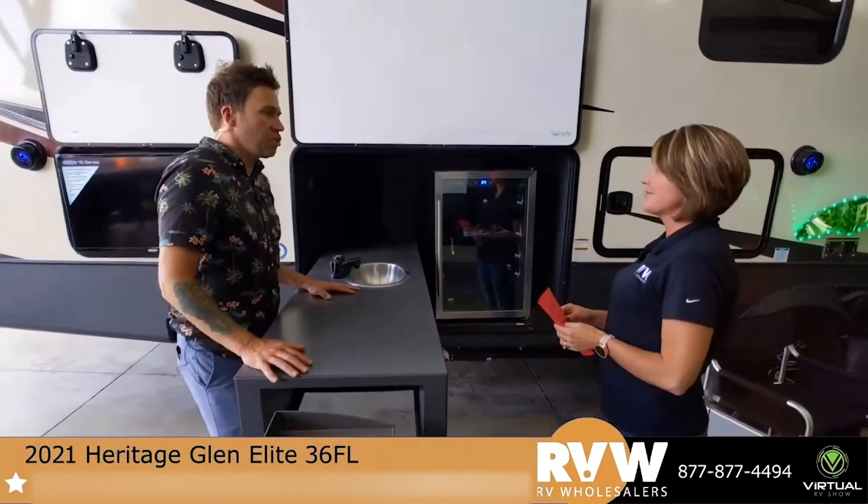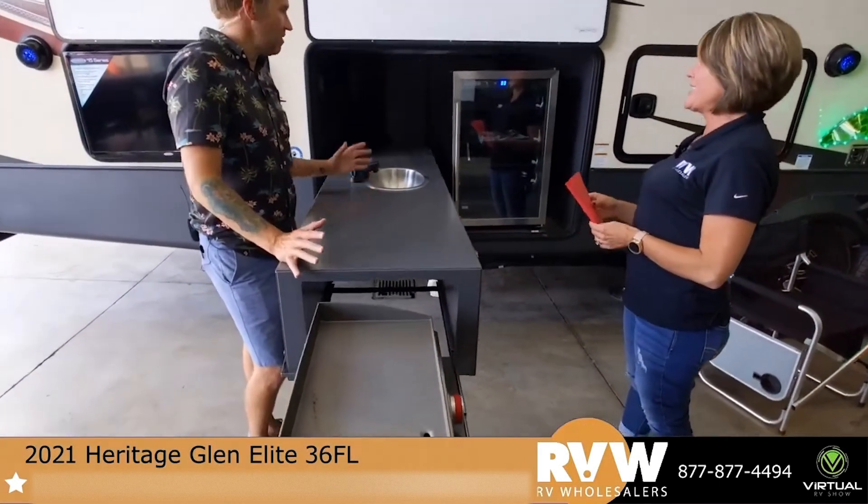Look at this kitchen. This is the craziest kitchen I've seen yet. I haven't seen one come out like this.